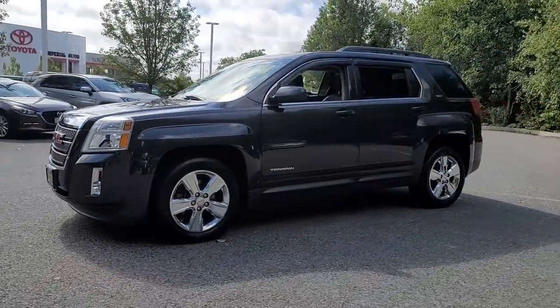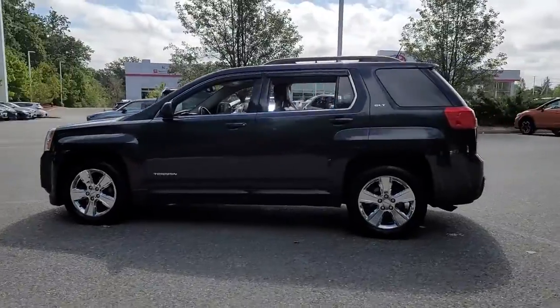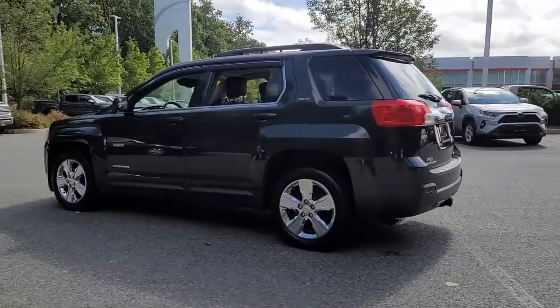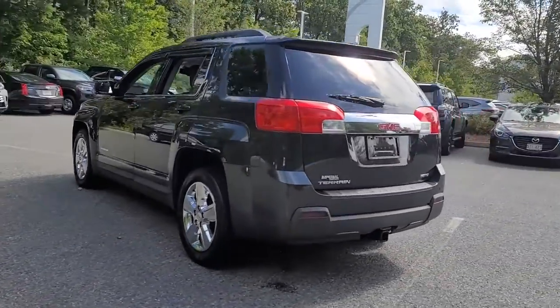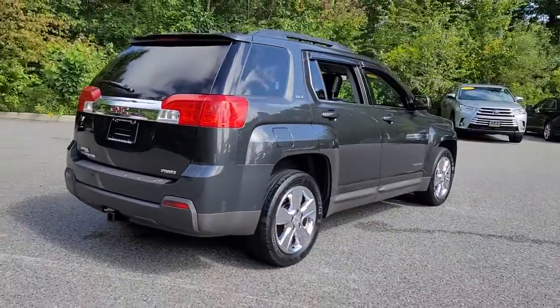You will be amazed by this 2014 GMC Terrain. This vehicle still has fewer than 80,000 miles on the clock, so it won't last long. Prepare to take your driving pleasure to new heights and enjoy the best of modern efficiency and style.